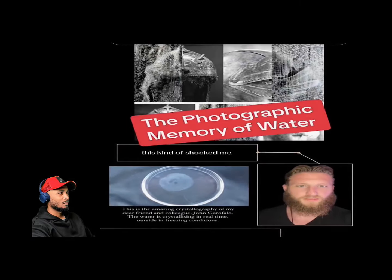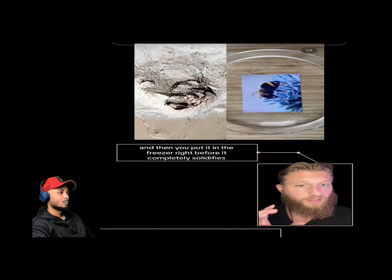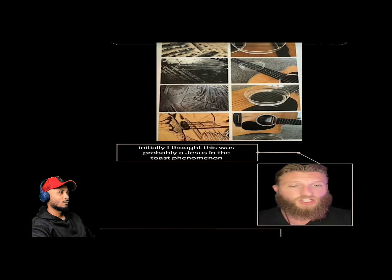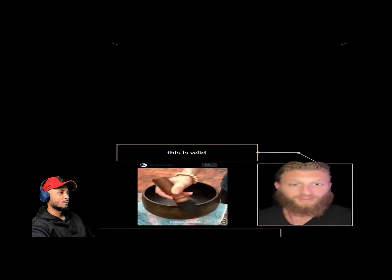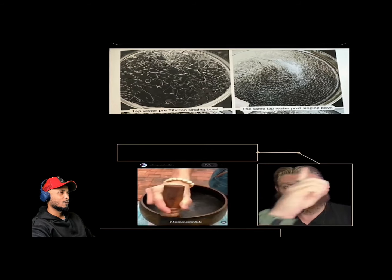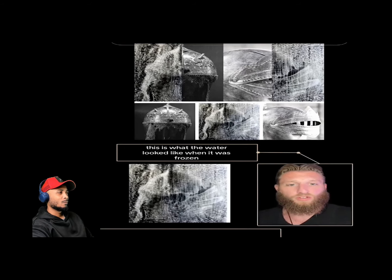Water has a tendency to mirror whatever it's exposed to in its liquid crystal state. If you show it an image and put it in the freezer right before it completely solidifies, it will reflect back the image it was shown. Different types of water freeze differently — spring water looks natural, filtered water looks like it went through a filter, and tap water looks different again. A singing bowl also visibly changed the water's frozen crystal structure.